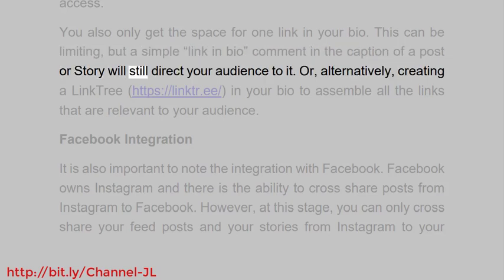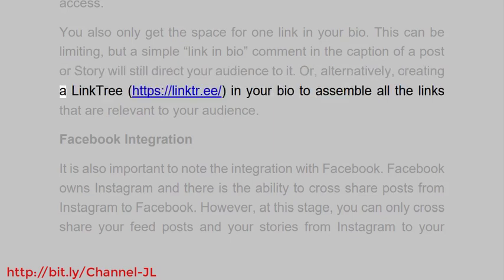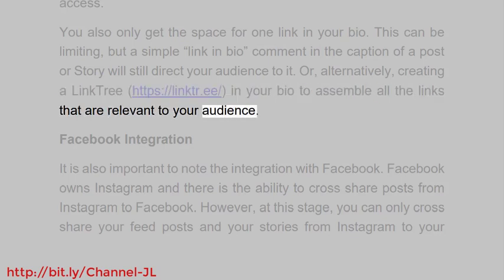You only get space for one link in your bio, which can be limiting. But a simple 'link in bio' comment in the caption of a post or story will still direct your audience to it. Alternatively, you can create a Linktree in your bio to assemble all the links that are relevant to your audience.